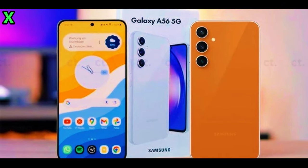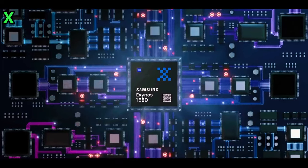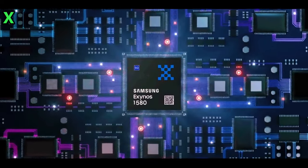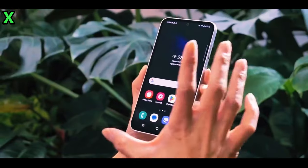It also features a 12-megapixel front-facing camera for high-quality selfies. This upgraded configuration aims to deliver exceptional photography capabilities, making it a strong competitor in the mid-range market.